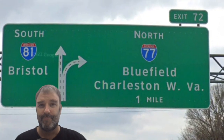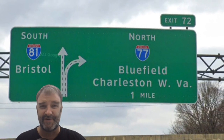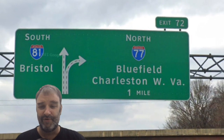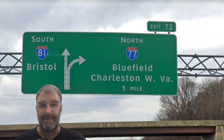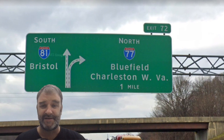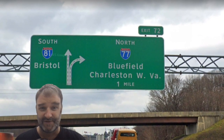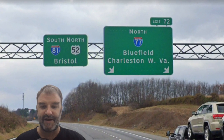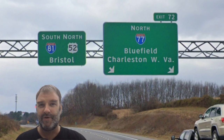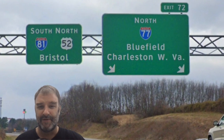We get our split — we get South 81 Bristol. This should absolutely be Knoxville at this point, not Bristol. I get what they're doing here with Bluefield and with Bristol: these are both small towns that also happen to be on the border, so both states can sign it. Virginia signs Bristol and Tennessee does as well, because there are Bristols in both. Bluefield, Charleston, West Virginia is the next exit, and fortunately we do have Charleston listed there — having that there kind of covers the Bluefield issue.